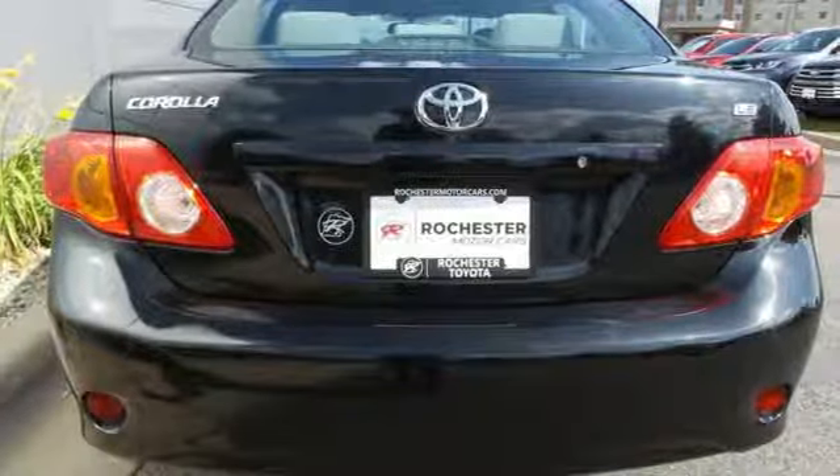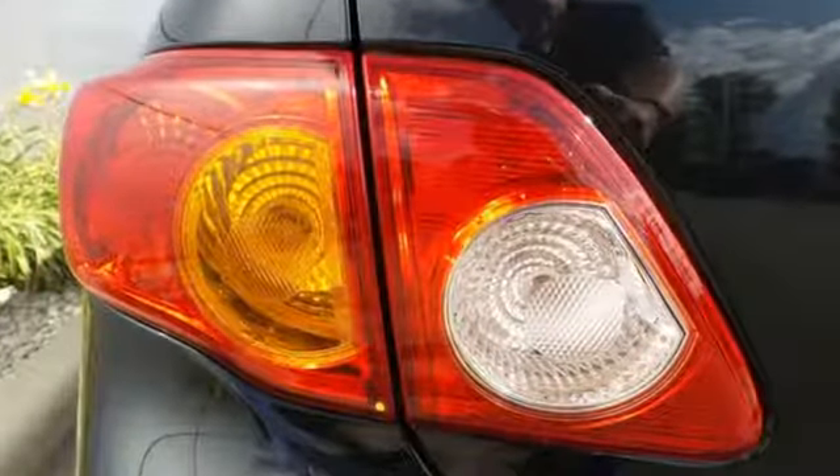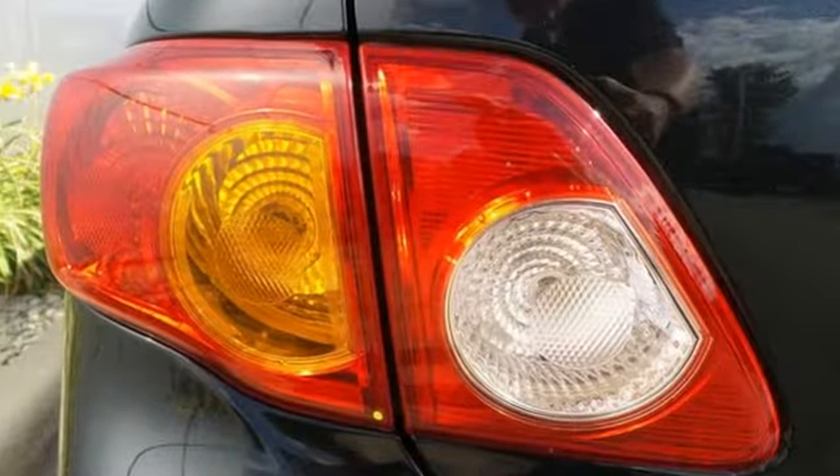And it comes with all the amenities you need: auxiliary audio input, power windows, air conditioning, and power mirrors.